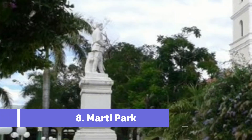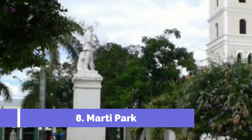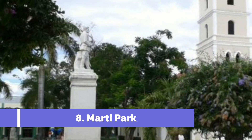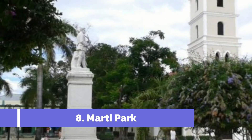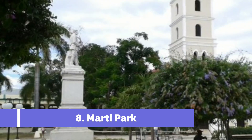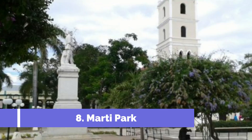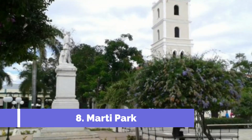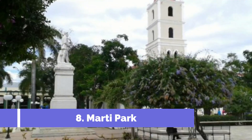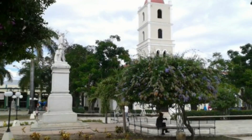Number 8: Marty Park. Marty Park is one of the top attractions in Cayo Santa Maria, Cuba. Located in the heart of the island, this beautifully landscaped park pays tribute to the Cuban national hero, Jose Marti. The park is significant for both its historical value and its natural beauty. Visitors can take a leisurely stroll through the lush gardens where colorful flowers and tropical plants abound.